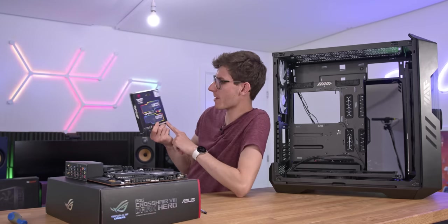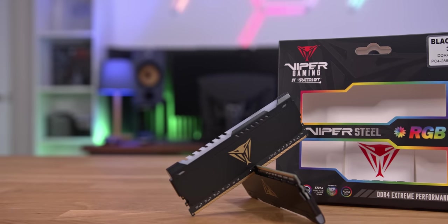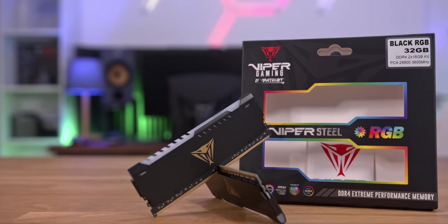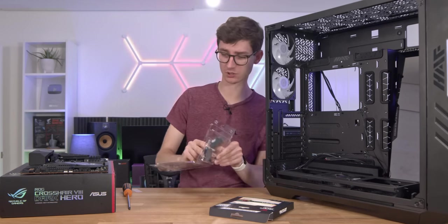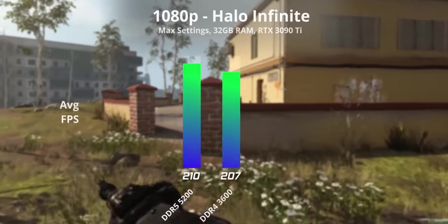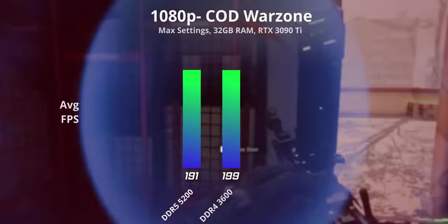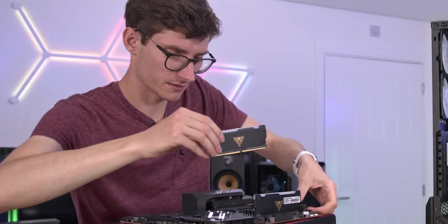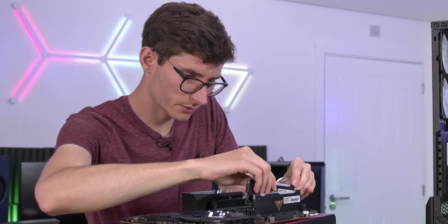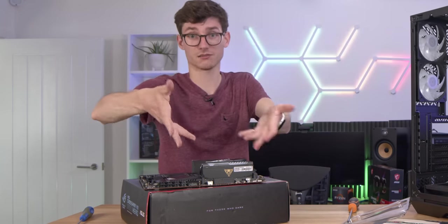For memory we've got some Viper Steel from Patriot — a 32GB kit of DDR4, because this platform does not support DDR5. If you went for a high-end Intel board that does support DDR5, you'd be paying a lot more for the memory. As we tested a couple of weeks ago, the difference between DDR5 and DDR4 for gaming at the moment doesn't really make any difference. If you're going for 32GB, I'd always recommend two sticks for better latency and the ability to upgrade to 64GB later.